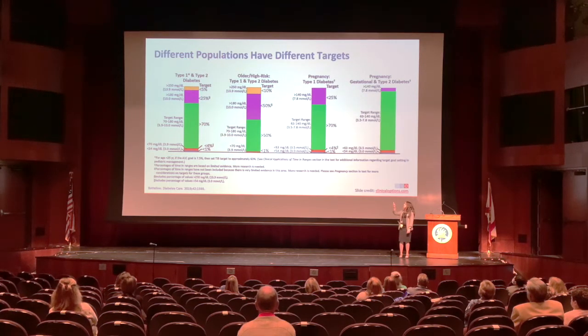These two bars show that the target actually goes down to 140 for patients in pregnancy or with gestational diabetes, even if they have pre-existing diabetes. But really we're looking at that first section for patients with type 1 diabetes and most with type 2.